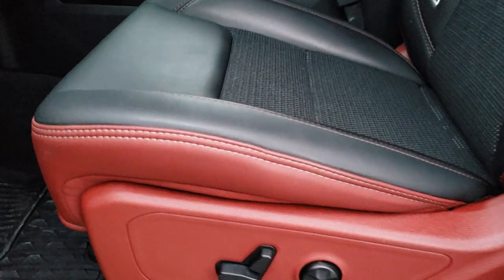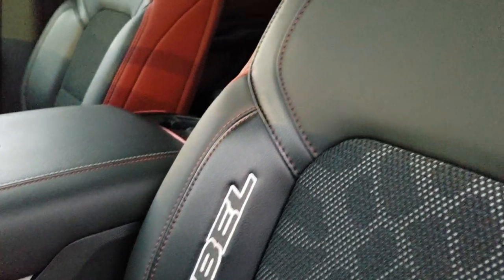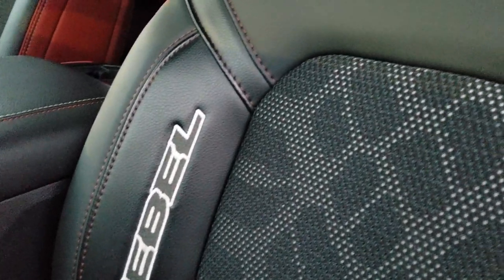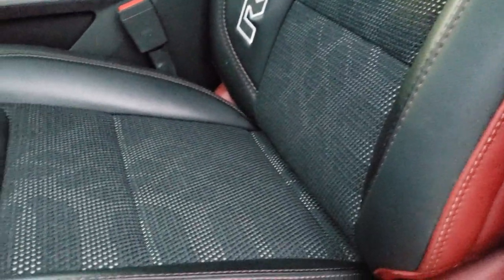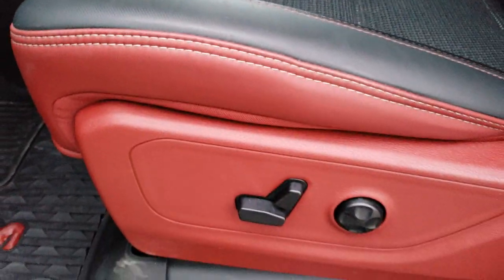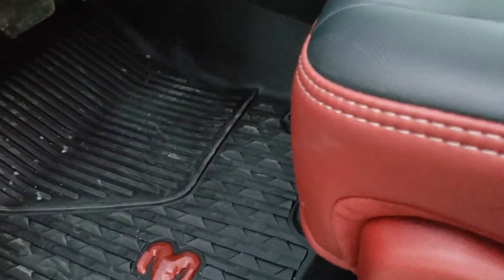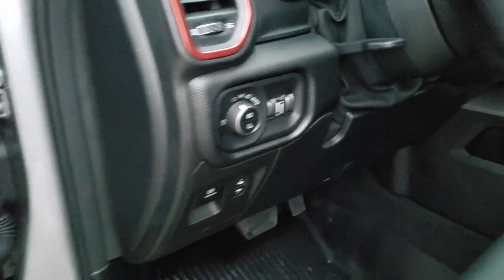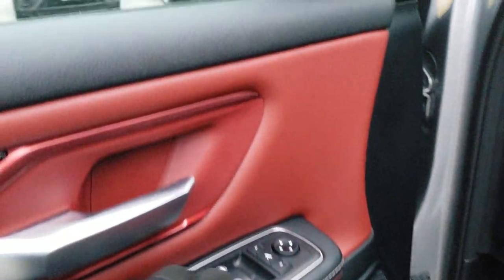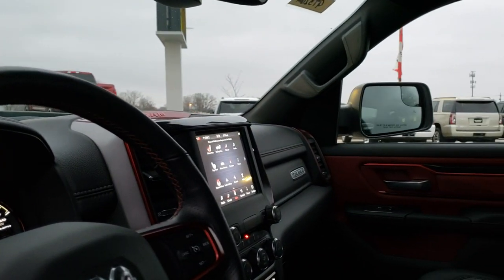Inside, the Rebel package gives you the black and red leather interior. You get 'Rebel' stitched on the bolster — it has cloth insides, leather outsides, and a rubber material mixed in, so it's kind of a three-material piece. Power driver seat, lumbar support, factory all-weather floor mats with the red RAM logo. Auto headlamps, power pedals, tilt and telescopic steering wheel, power windows, power locks, power mirrors — and these mirrors power-fold in as well. Both sides working properly.